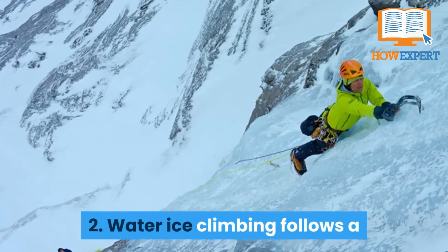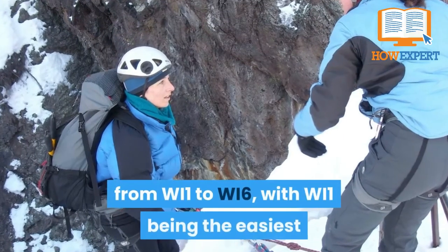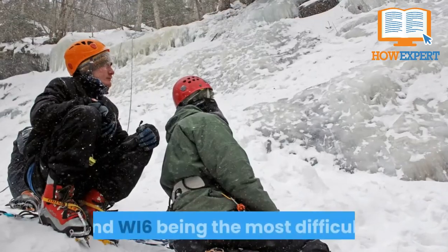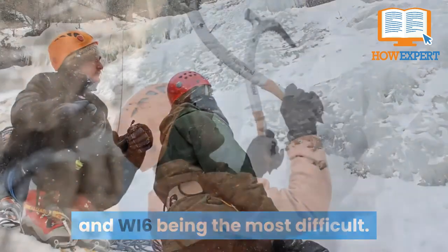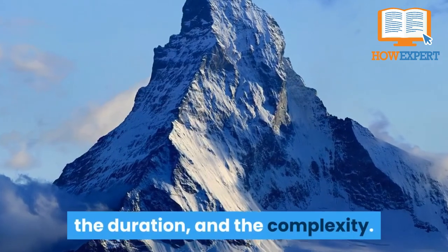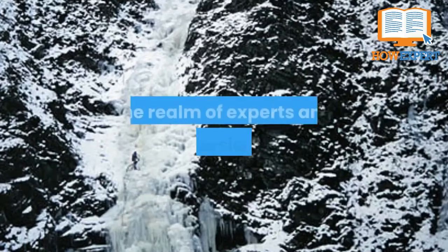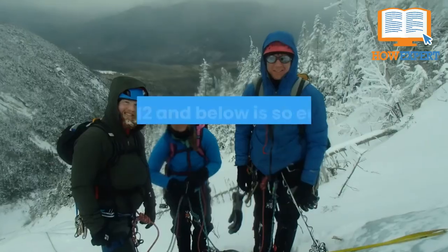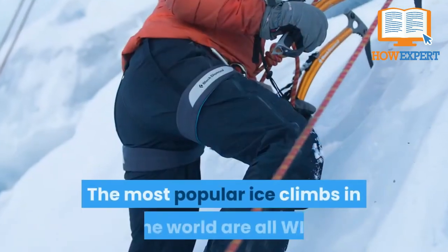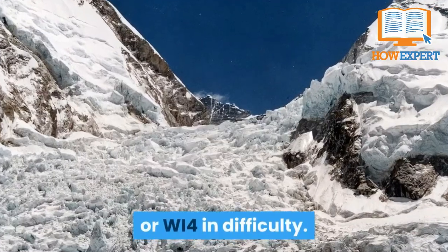Fact 2: Water ice climbing follows a standardized international grading system from WI-1 to WI-6, with WI-1 being the easiest and WI-6 being the most difficult. Difficulty ratings are based on the steepness of the climb, the duration, and the complexity. WI-5 and above is generally considered the realm of experts and professionals, while WI-2 and below is so easy that most ice climbers don't bother. The most popular ice climbs in the world are all WI-3 or WI-4 in difficulty.